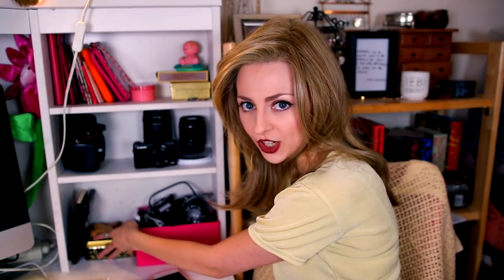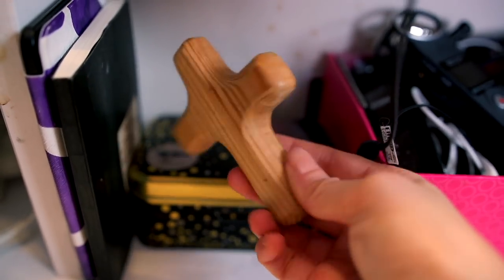Next to it we have my change and some massaging tools. You hold it in your hands, or you can use it like this. This one is good for really small knots - like here. It's so good.